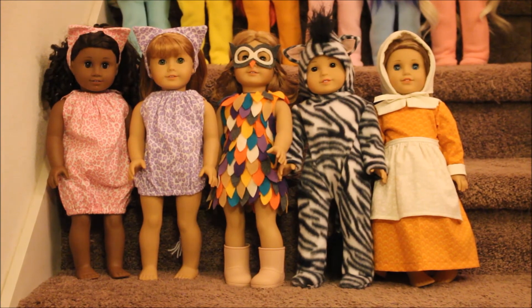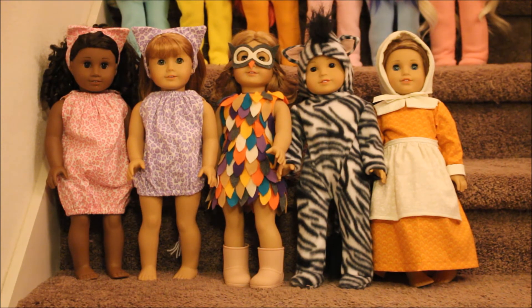Here are five more girls. On the left in the pink animal print little kitty is Chantel, next to her in the purple animal print is Aurora the owl — I made those costumes years and years ago. In the center is Francie wearing the owl costume, inspired by a YouTube video from another American Girl doll collector. Next to her is Airy and she is a zebra — I came home the day before Halloween, found the perfect zebra fabric in my stash along with the mane and tail materials, and it worked out perfectly. On the far right is McKenna, dressed as a pilgrim.